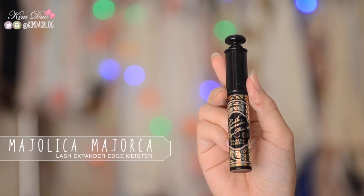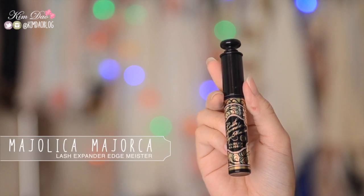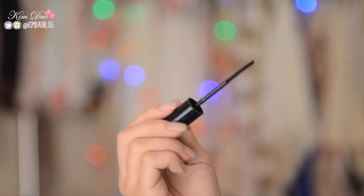Another mascara I absolutely love is the Majolica Majolica Lash Expander Edge Meister, which came out in Japan earlier this year. I picked up the pink version — there's also a green version but the pink version is so much better. It gives you such great volume, great length, it's easy to apply, and it does not smudge. The pink one is really good whereas the green one is not that great — it doesn't give much length and doesn't hold the curl very well. So I definitely recommend you try out the pink one; it makes you look like you're wearing false lashes.